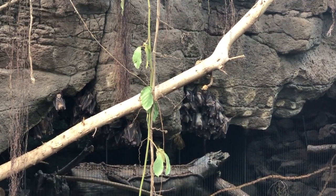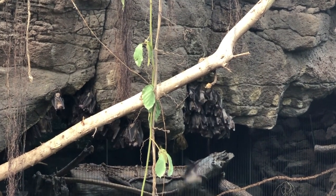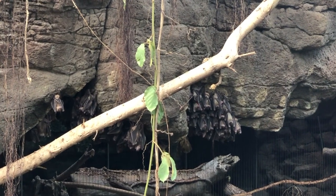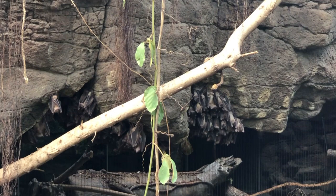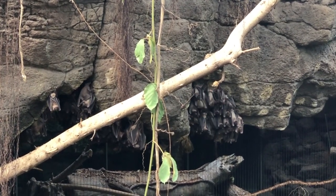That's a lot of bats. Indian flying foxes live in groups at the top of large trees. Often thousands of bats live together. While in their group, you can hear the bats making noises.